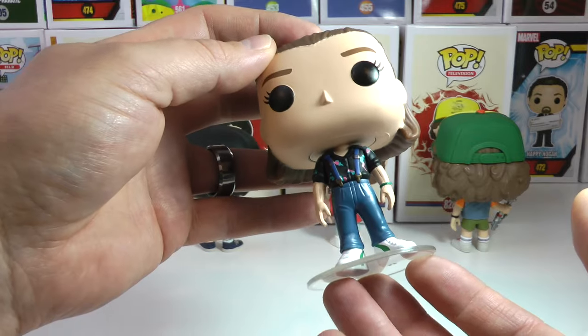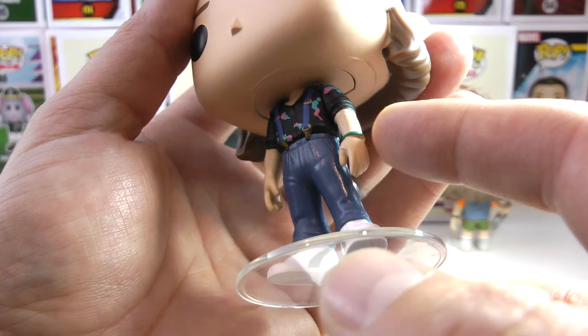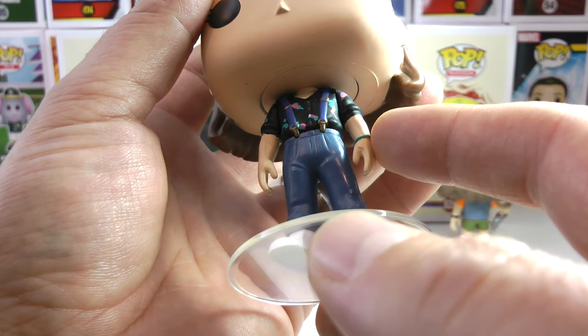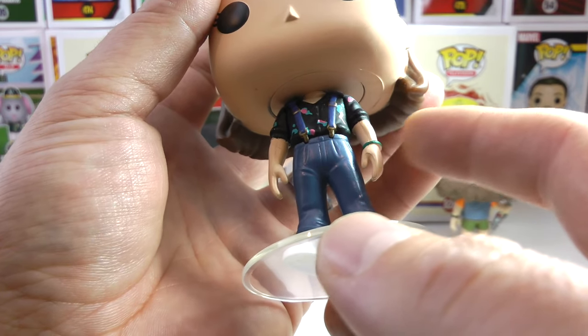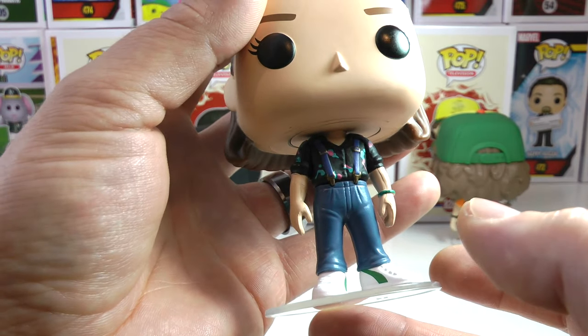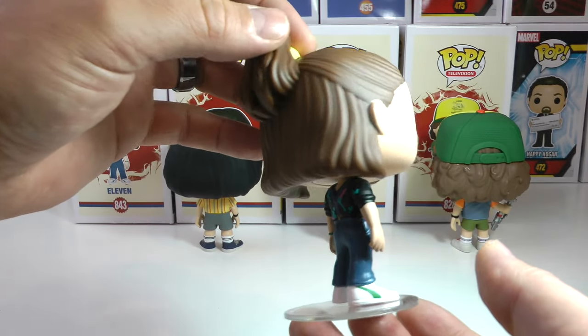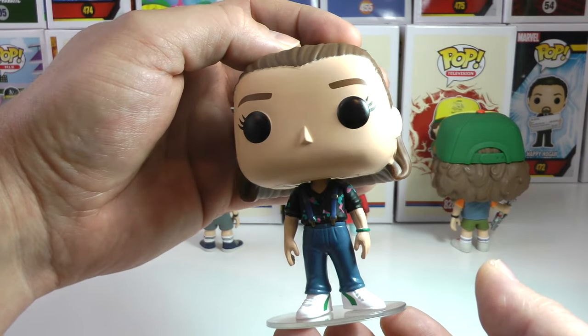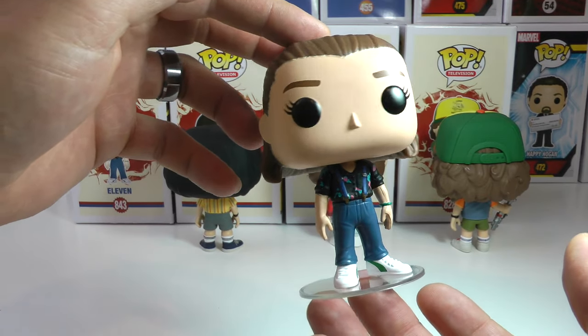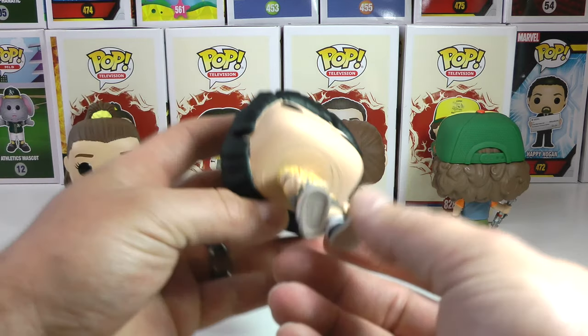I think they need to make a store with all the Stranger Things outfits these kids are wearing, because it would sell — some of these things are so classic, so retro. Love the shoes. You can see a little hairband — I think it's supposed to be blue, but I'm not too sure. In the show I swear it was blue. I think that's a hair elastic around her hand. Her hair is done up and styled a little differently in the back. Eleven is awesome.